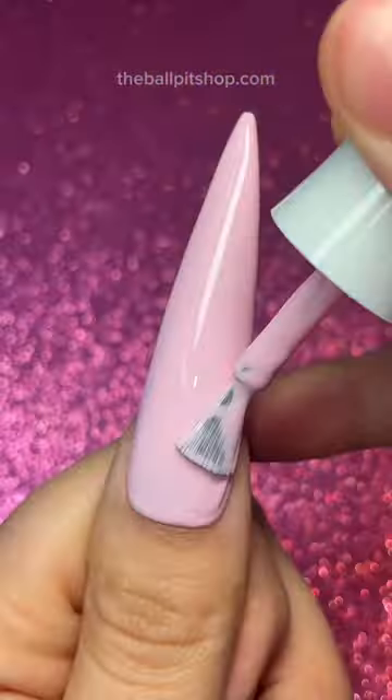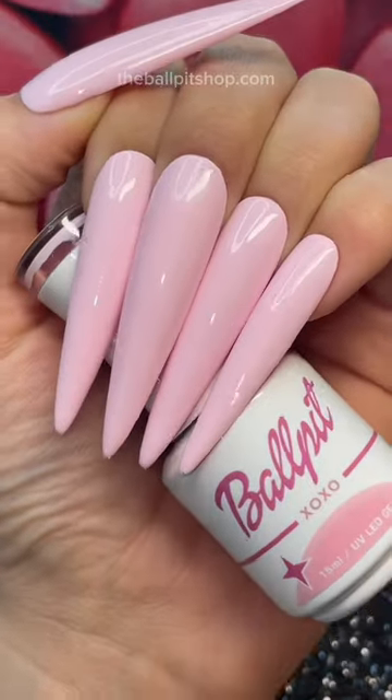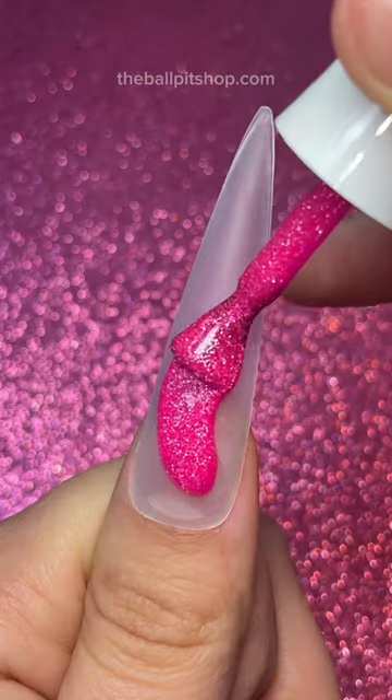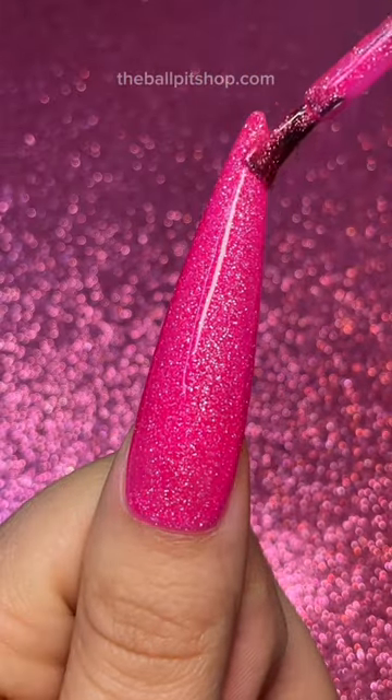Next up, we have two twinning pastels, XOXO and Moonstruck. The pigment payoff on these formulas is literal magic — I cannot believe it. Up next, we have Sugar and Spice. This is a gorgeous neon pink packed with silver glitter. This one is so Barbie coded, and I love it.